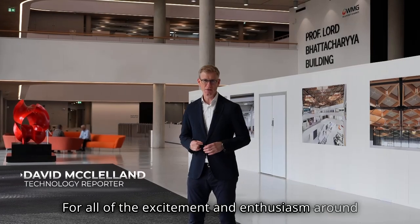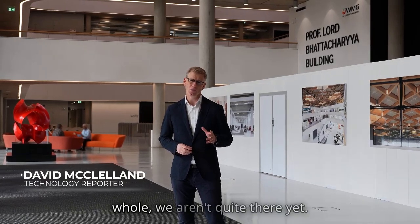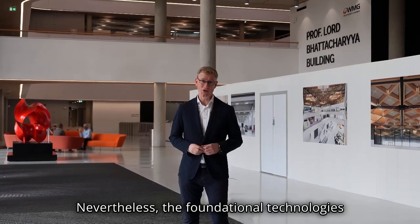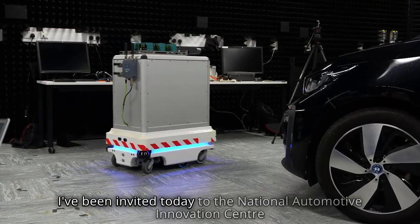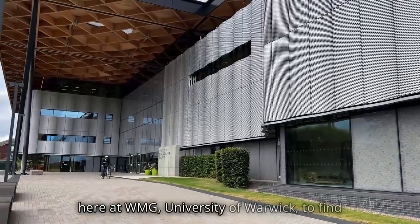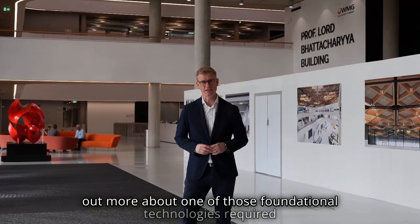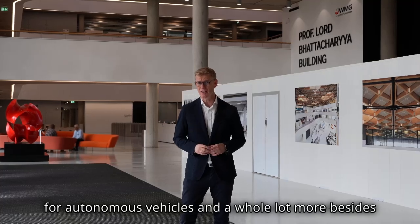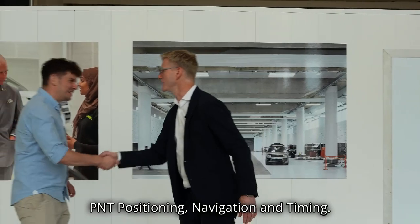For all of the excitement and enthusiasm around autonomous vehicles over the last decade, on the whole, we aren't quite there yet. Nevertheless, the foundational technologies required are developing apace. I've been invited today to the National Automotive Innovation Centre here at WMG University of Warwick to find out more about one of those foundational technologies required for autonomous vehicles and a whole lot more besides: PNT — positioning, navigation and timing.